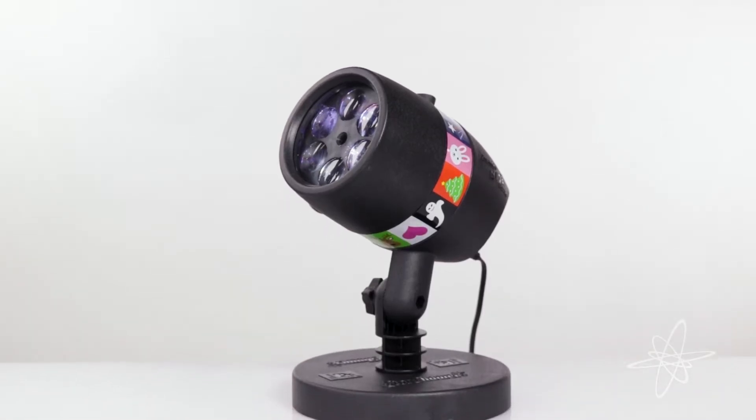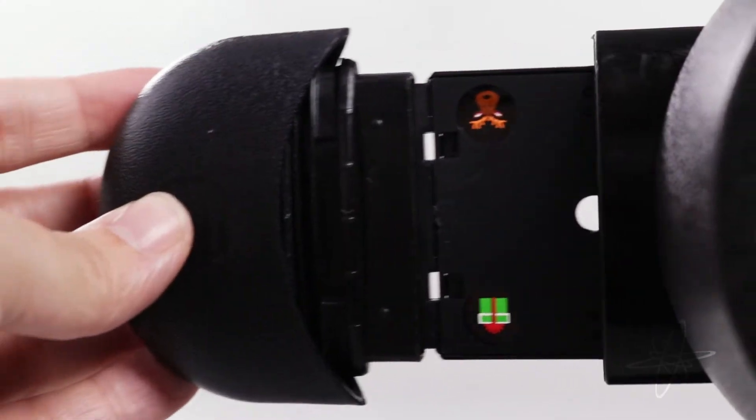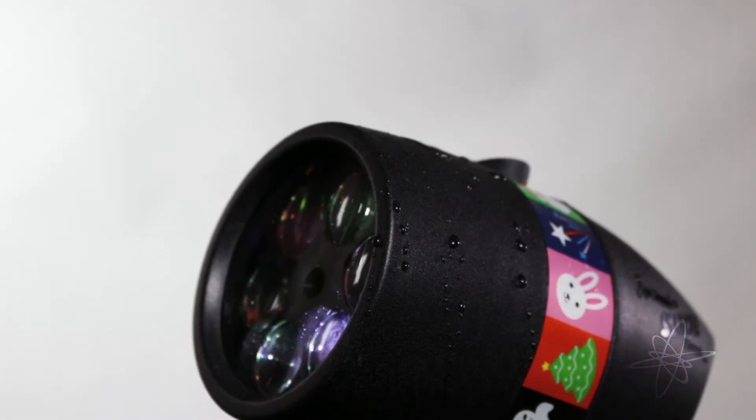Today we're taking a look at a Star Shower Holiday Light Projector — a spectacular spectacle of 12 different holiday projections. Each dancing design is contained in weather resistant housing.